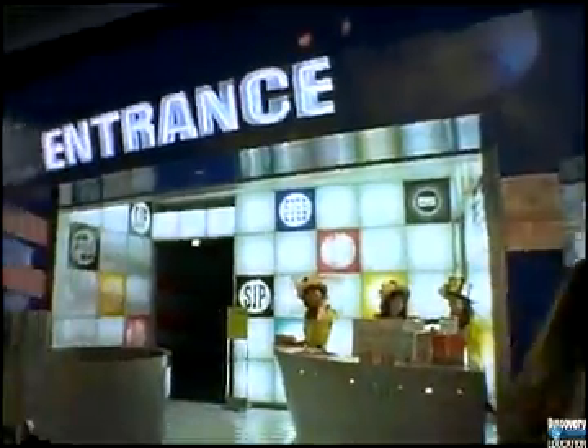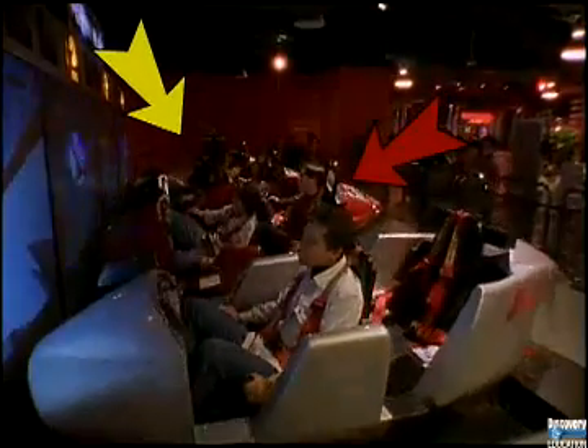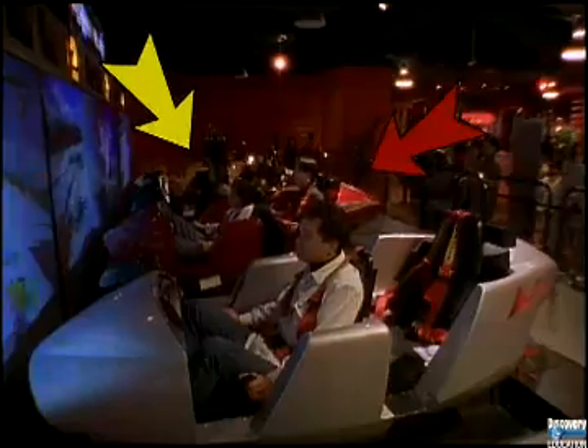The video games at this futuristic arcade in Japan are so advanced, they make you feel as if you've jumped inside. The two boys in the red bobsled and the two girls in the yellow one at the end are competing against each other. Let's see who's in the lead.